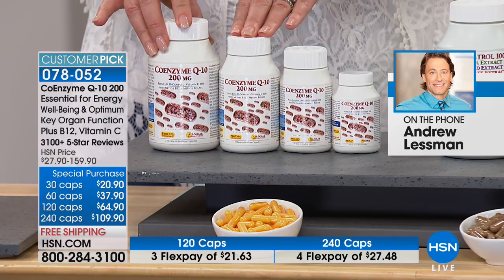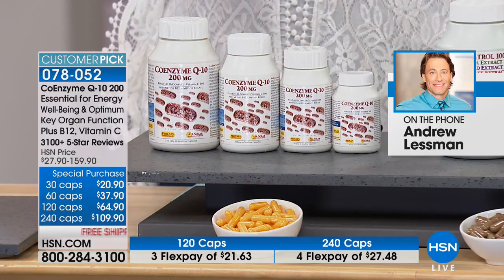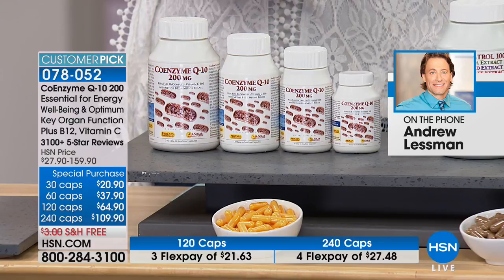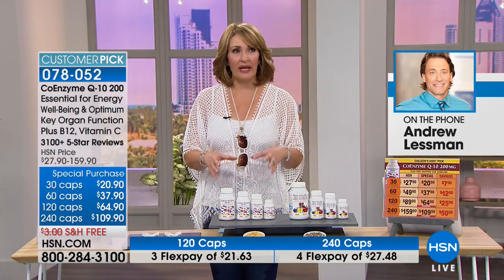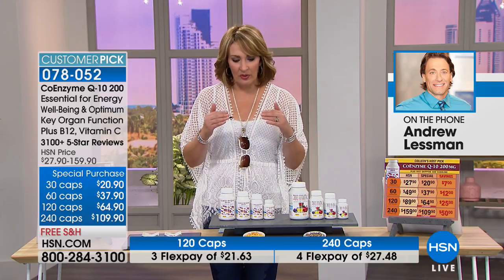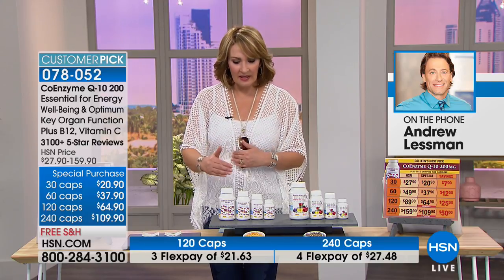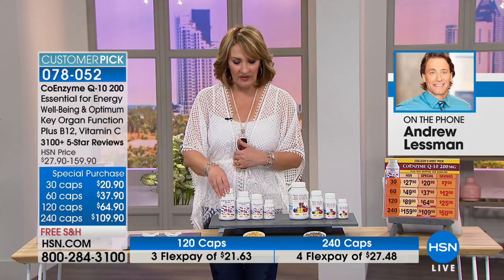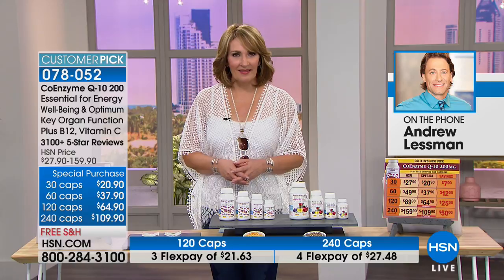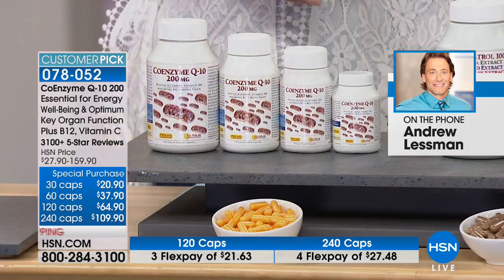It's amazing how you've been able to improve the product while keeping such an affordable price. This is essential — every cell in your body needs it. It's all about cellular energy. We're not getting it in our diet in abundance, and the older we get, the less we have of it. It's critical to supplement this.